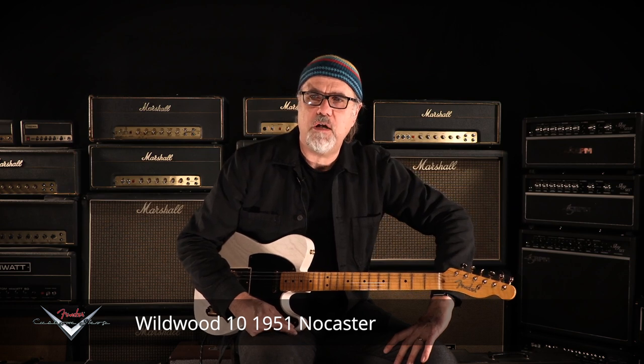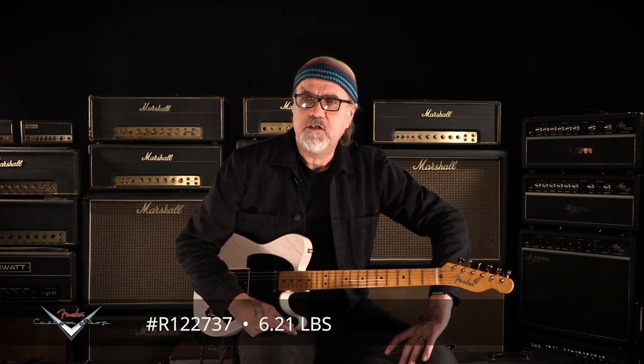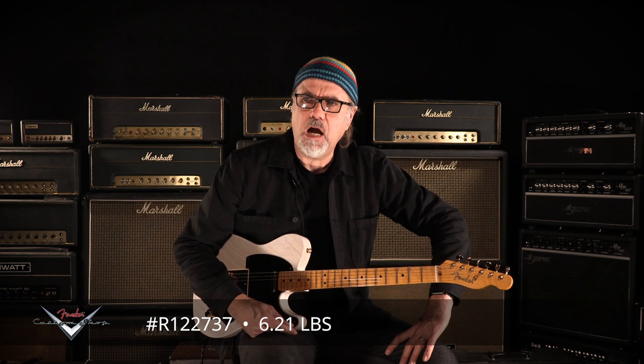Oh, sweet Christmas! Fender Custom Shop, Wildwood 10-51 Nocaster in white blonde with gold hardware — a little extra bling for the thing. 6.21 pounds, that's awfully light. Serial number R-122737.